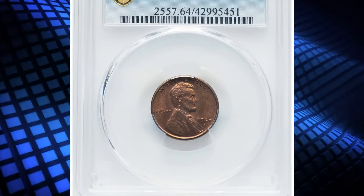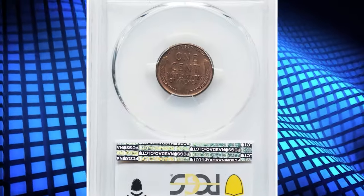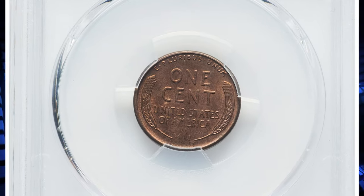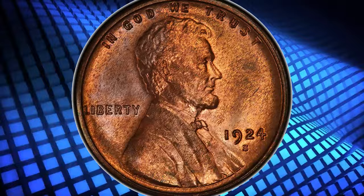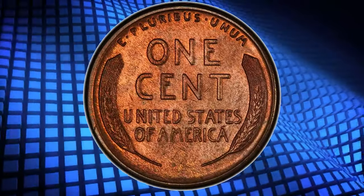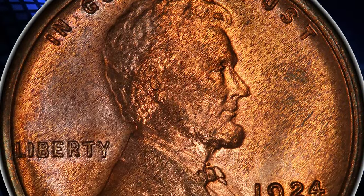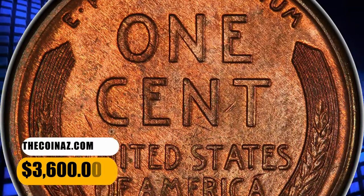Number 6: 1924-S Lincoln Cent, graded as MS64 Red by PCGS. According to NGC, though widely hoarded from circulation 1935–60, as were all S-mint cents, this issue is very scarce in all grades higher than very fine. Mint state survivors exist in smaller numbers than for many other issues of the 1920s, and fully red gems are exceedingly rare. This elusive example ended up selling for $3,600.